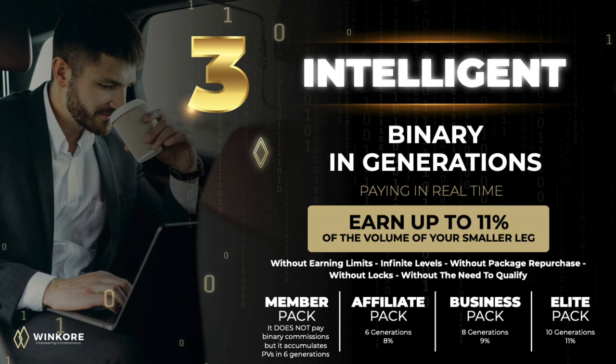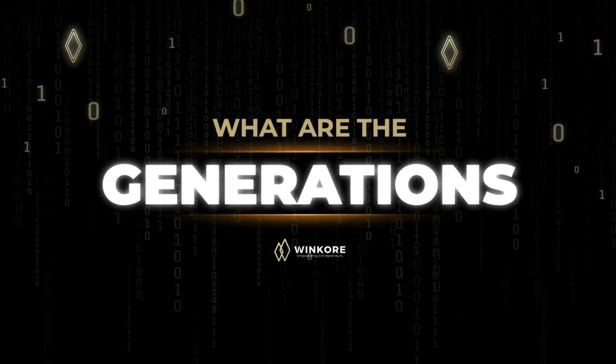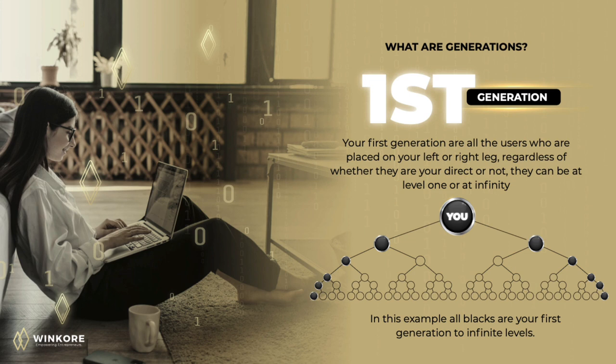What makes this aggressive compensation plan sustainable is our generations. The first generation are all the users who are placed on your left or right leg, regardless of whether they are your direct referrals or not. They can be at level 1 or infinity and will always be your first generation. In this example, all black nodes are your first generation to infinite levels.